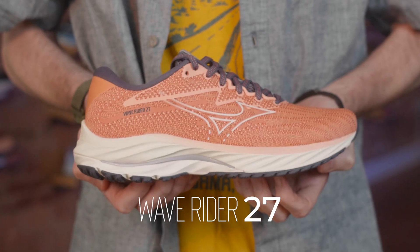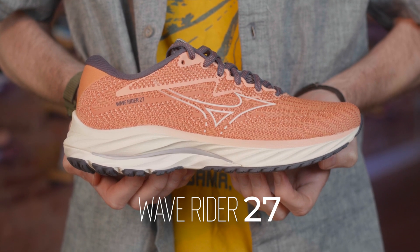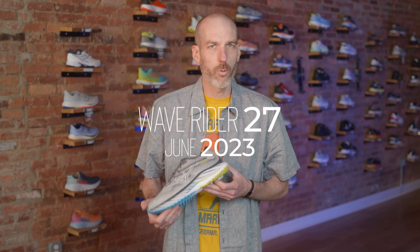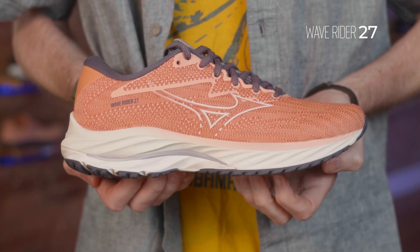Today we'll be talking about the new Mizuno Wave Rider 27. The Wave Rider 27 is coming out in June of 2023. This is Mizuno's mid-cushion neutral shoe.